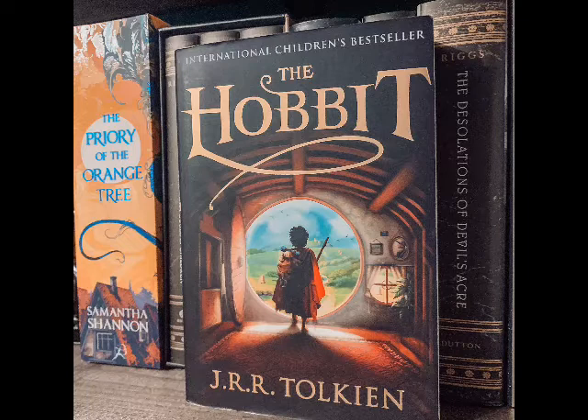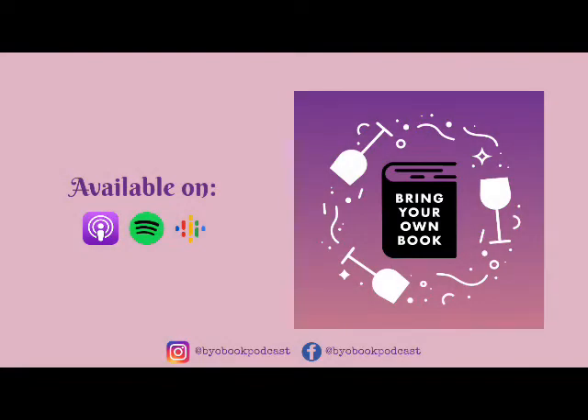Thank you so much for listening to this episode of the BYOB podcast. If you enjoyed this and want to hear more, head over to our social media accounts — Facebook, Instagram, TikTok, Twitter — to keep up to date on all things BYOB. We'll be continuing our miniseries next week, releasing an episode every week until September 8th. Each book in the Lord of the Rings trilogy will get two episodes. Stay tuned after this to hear the first line of our next read, The Fellowship of the Ring by JRR Tolkien. See you next time — and until then, keep on drinking in great stories. Cheers!